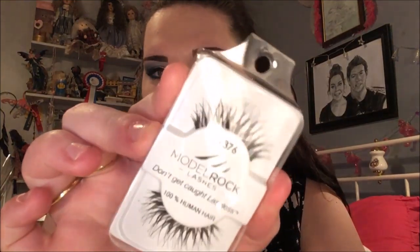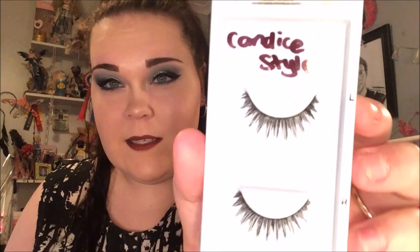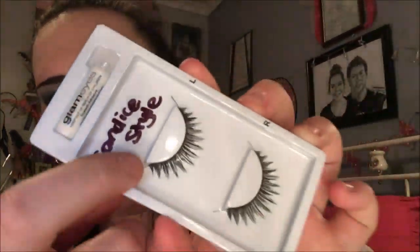I also love the Model Rock lashes in DW376 - they're a bit wispy and long and I really enjoy them. I also have the Glam Eyes lashes in the Candor style. I take them out of the box because I find it annoying to keep them in. I will cut off those little wiry applicator things - they're just a pain. These are my second set so they're brand new.